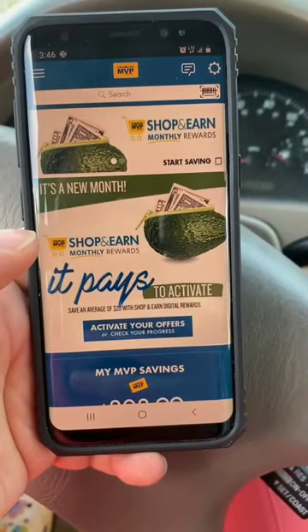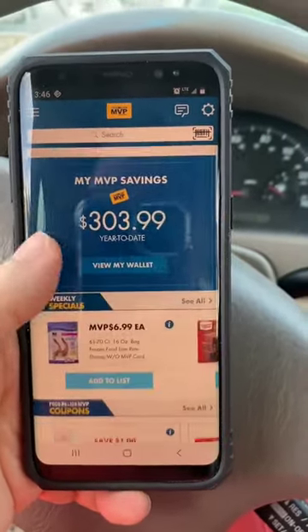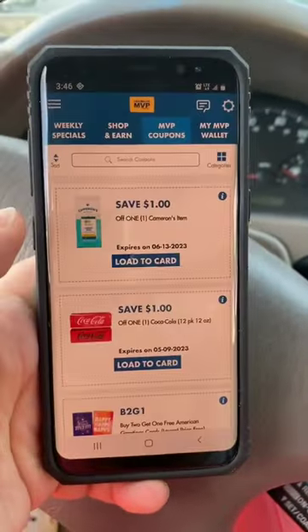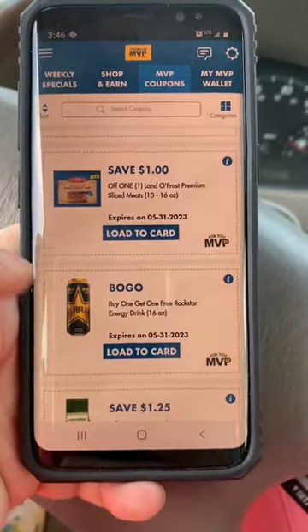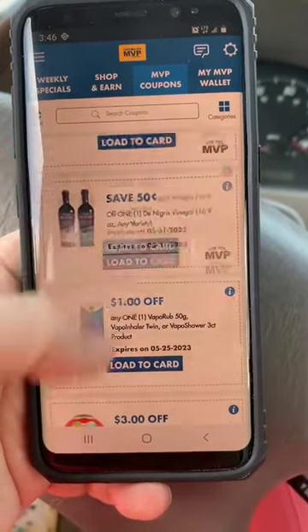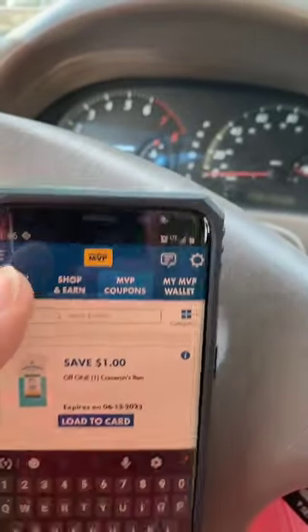First, if you don't have the Food Lion app and you're planning to shop at Food Lion, you really need to get it. They have coupons you can load to your card, and they come up with coupons specifically for you based on things that you purchase. Typically those are pretty decent coupons. Food Lion also has a Shop and Earn program.